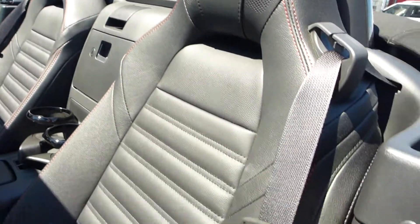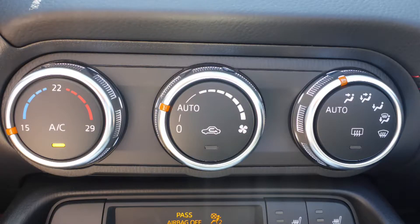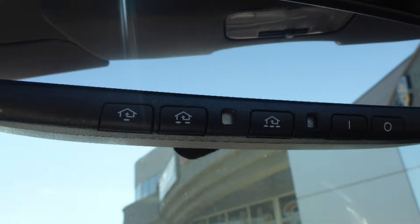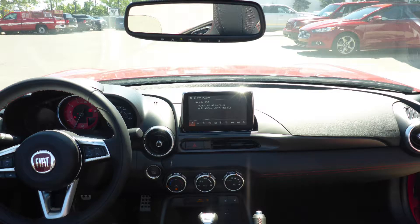Some of the features include blind spot cross-traffic detection, automatic headlamps, air conditioning, a universal garage door opener, steering wheel mounted audio controls with cruise control, and a touch screen media center with AM and FM radio.